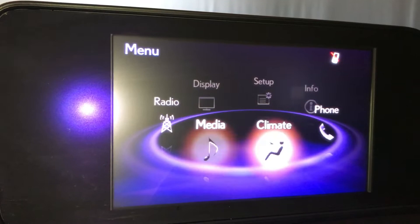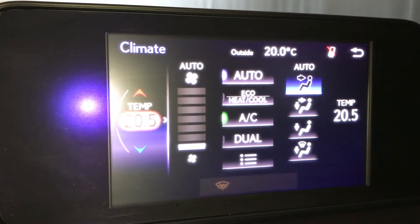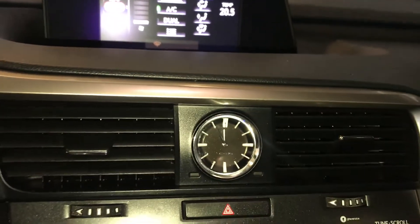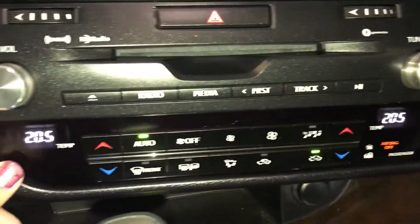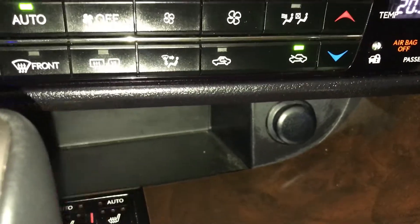Climate is where you will find your AC — it is dual climate control. Down below you have your analog clock and your audio. You also have climate control down there along with a power source and some storage.